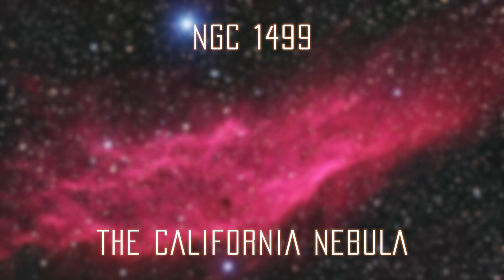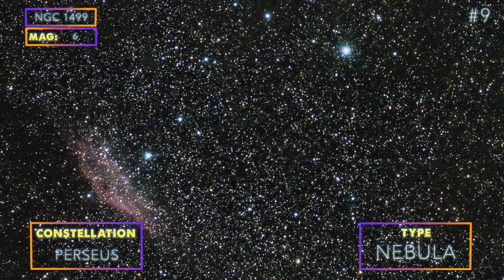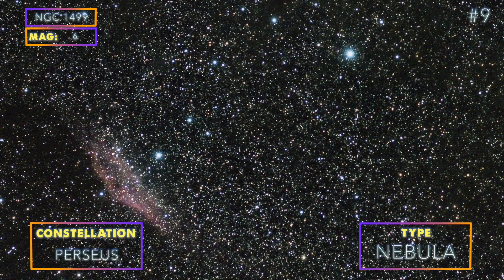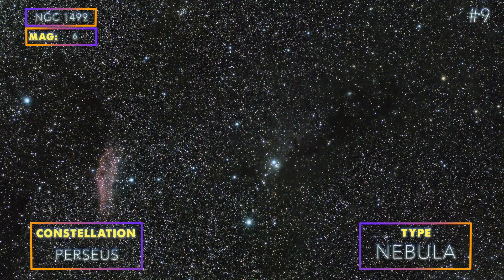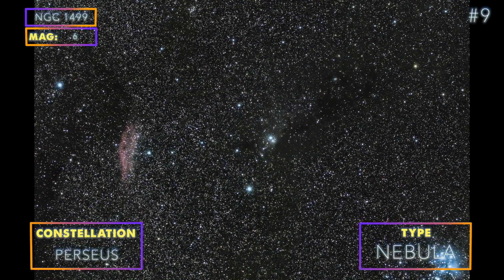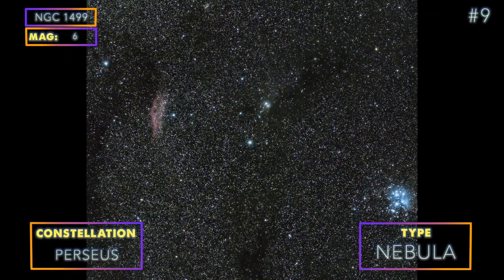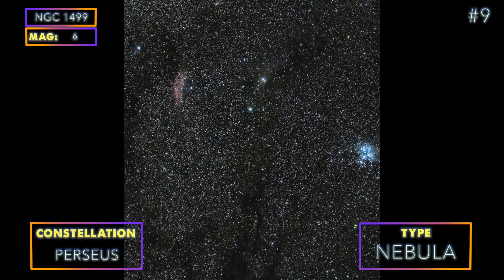Number 9: The California Nebula. It is a beautiful elongated nebula with a red tint that resembles the state of California, hence its name. You could capture this target with a telephoto lens, but we recommend the use of an H-alpha filter. If you do not have one, try photographing it wide-field like we did here, and frame it so you can also get M45 in the shot. The red hue of the California Nebula, the blue color of the Pleiades, and the dark trail dividing them in the middle make for a great looking image.